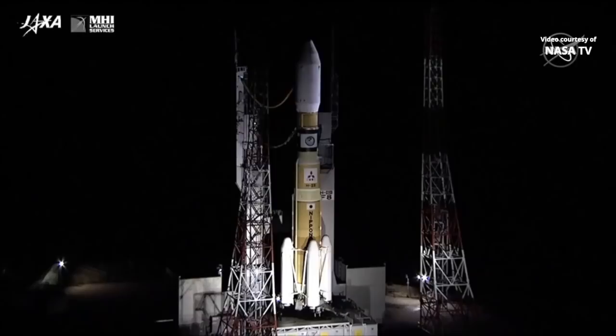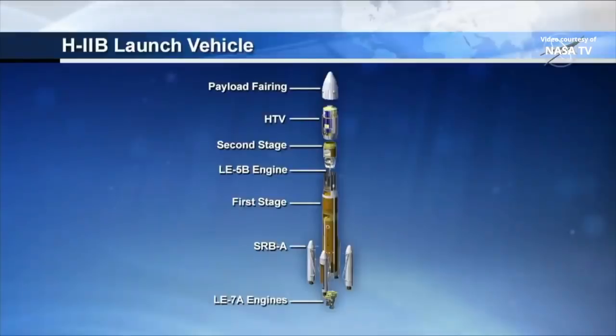Those solid rocket boosters will burn for nearly two minutes — about one minute 54 seconds — before they are separated. And that core stage, which contains liquid fuel, liquid hydrogen, and liquid oxygen, will continue to burn for five minutes and 47 seconds total through the first stage of the vehicle's travel to low-Earth orbit.